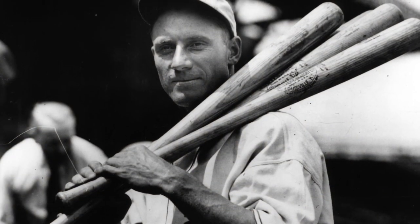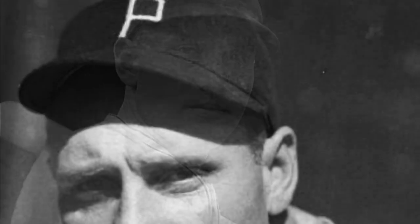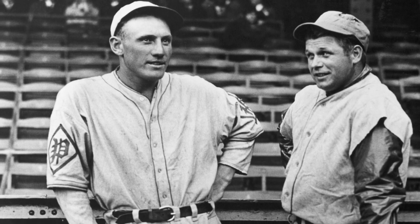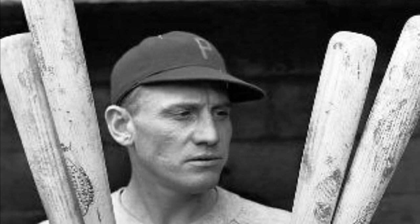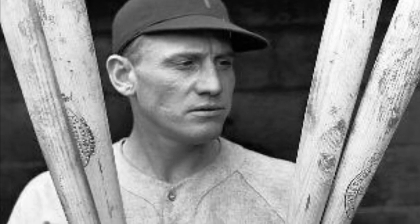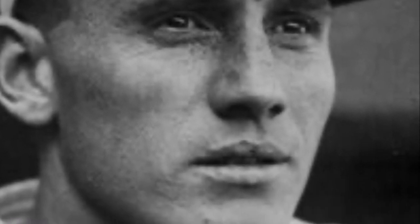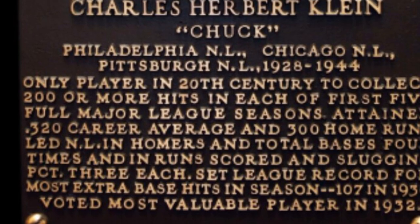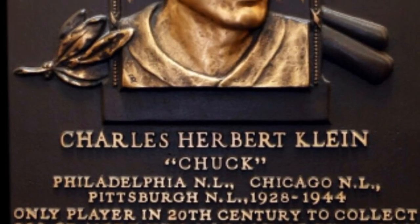A new era began in 1928 as a rookie who would become known as the Hammerin' Hoosier joined the Phillies. In 17 years, Chuck Klein had three stints with the Phillies, playing all or part of 15 seasons with the team. In 1932, Philadelphia became the only city to have an MVP in both leagues, with Klein winning the National League award while the Athletics' Jimmie Foxx won it in the American League. Klein continued to play well for the Phillies, earning the Triple Crown in 1933 and hitting four home runs in one game on July 10, 1936. Klein's batting average was .326 with 243 home runs and 983 RBIs in his time with the Phillies. In 1980, Klein was inducted into the Baseball Hall of Fame, overcoming the stigma of playing most of his home games in a stadium with a short right field fence.